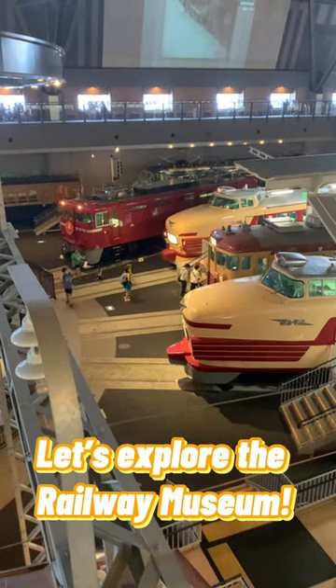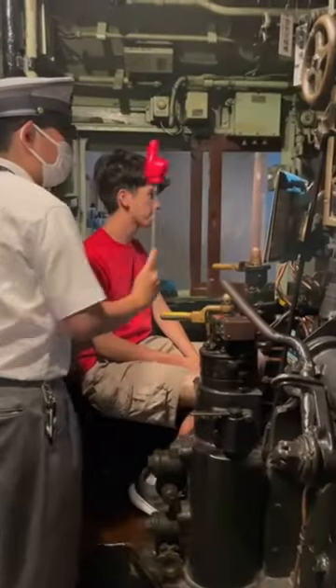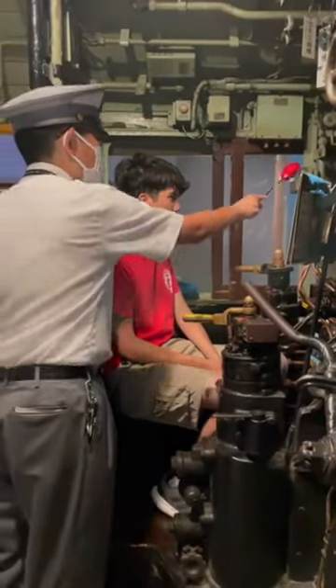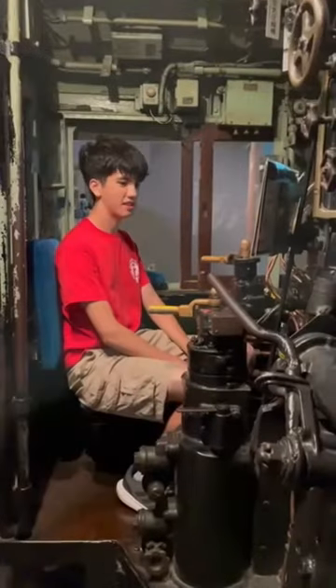Let's explore the railway museum in Saitama. Right away I went to do this train simulation game, which was pretty stressful because there's a lot of gauges to look at — which I also failed during my second run because I accidentally pulled the emergency brakes.